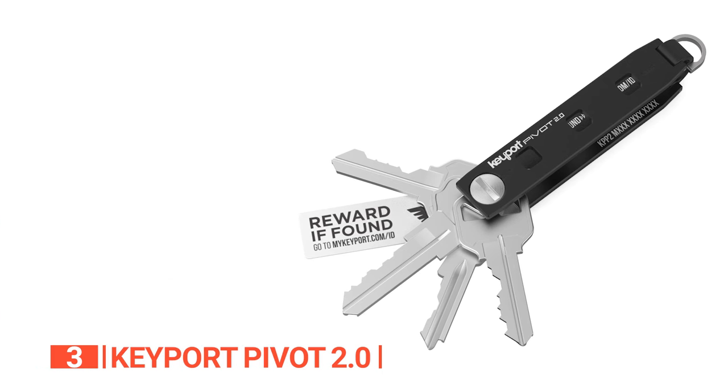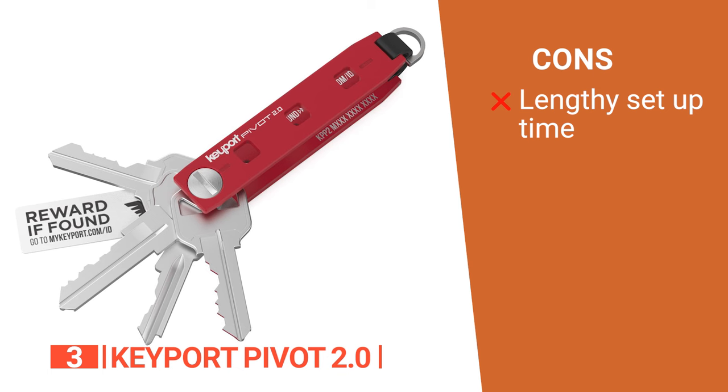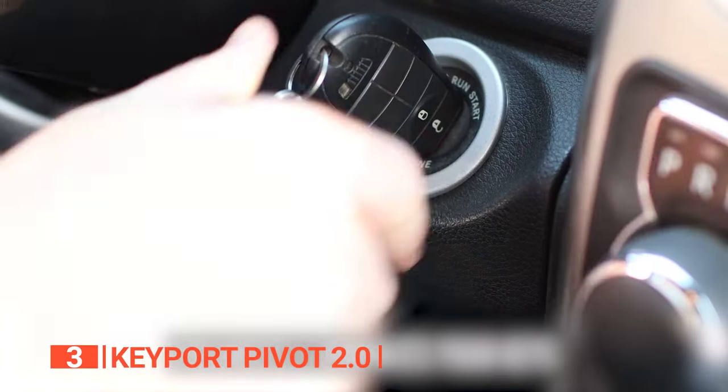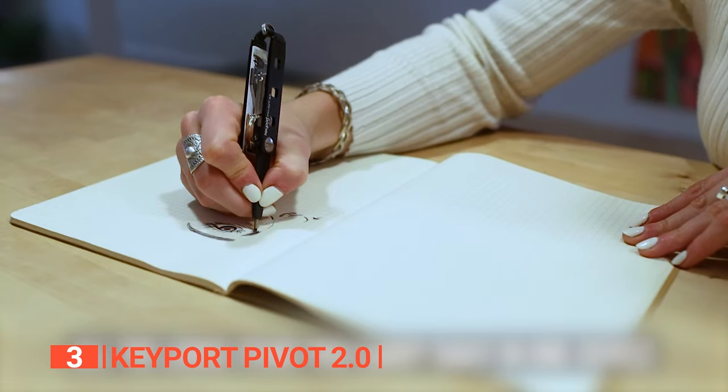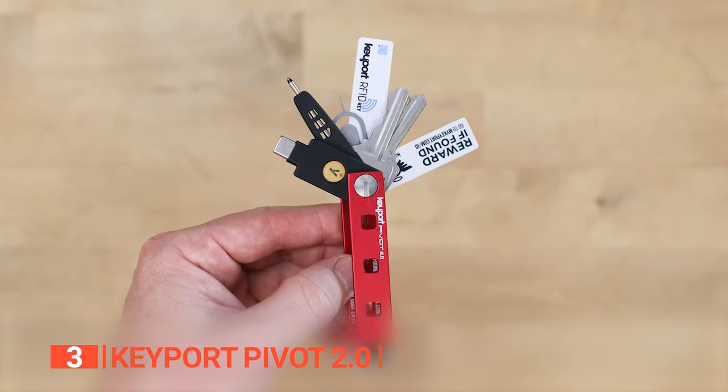However, it may require some time and effort to arrange the keys initially. The Keyport Pivot 2.0 is the ideal choice for those seeking a stylish, compact, and versatile keychain solution that can streamline and personalize their everyday carry essentials.